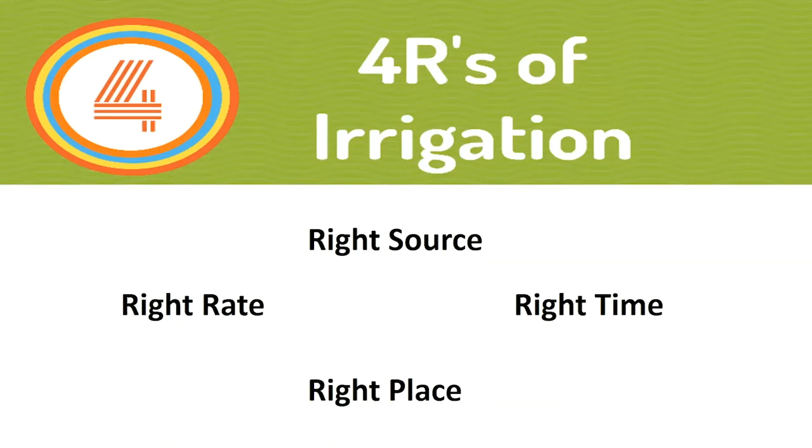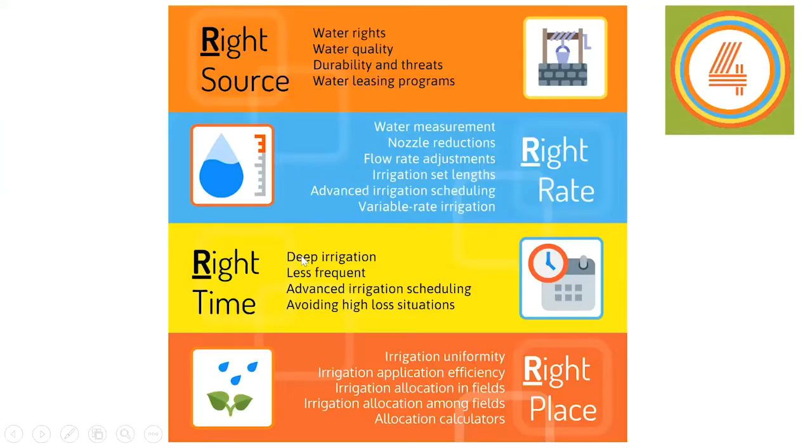When you think about these four areas of irrigation management, there are lots of things that fall underneath each category. It's not quite as straightforward as fertilizer. I spent five or six years working on nitrogen management for corn and really learned a lot about nitrogen management — it is tricky — but when you start thinking about water and water management and irrigation, it tends to get complicated really fast.